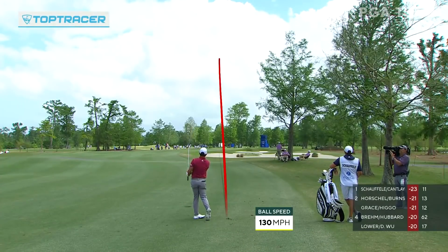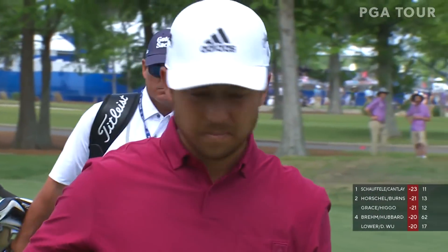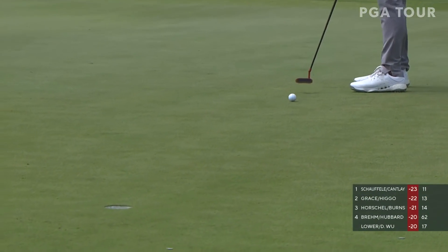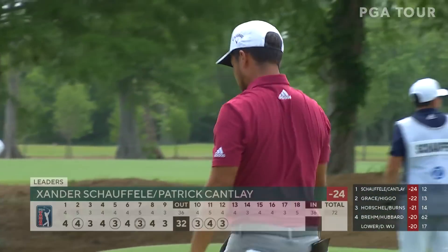Our TopTracer technology powered by Topgolf. And another beautiful iron shot — you see the apex there, just 69, almost half what he'd normally do because of the wind, flighting it down. That is beautiful. Just the 8th birdie of the day here at the 12th hole.